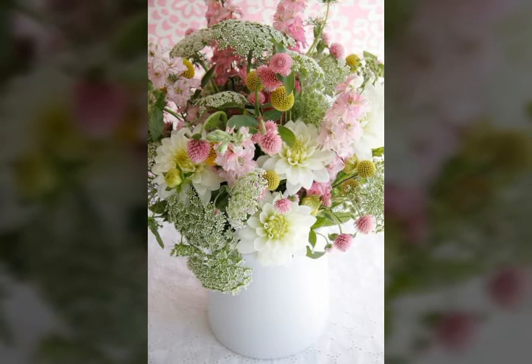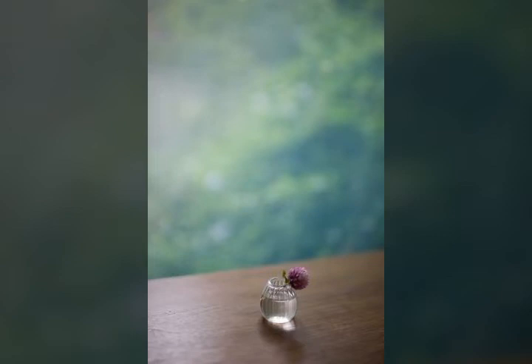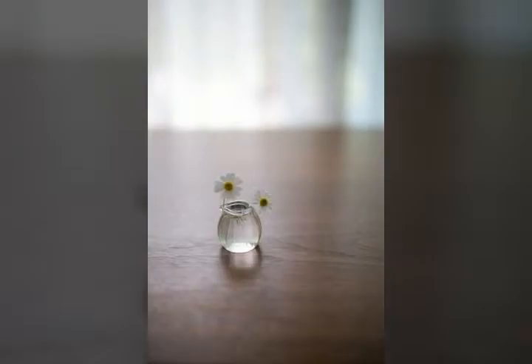Friends, watch my full video giving very beautiful and adorable ideas about these beautiful flower decoration designs. Look — this is a very nice and beautiful idea about these beautiful flower decorations that look very nice and beautiful.